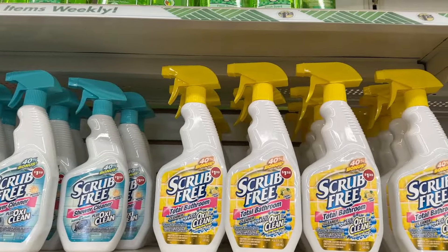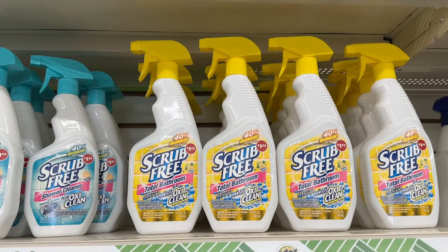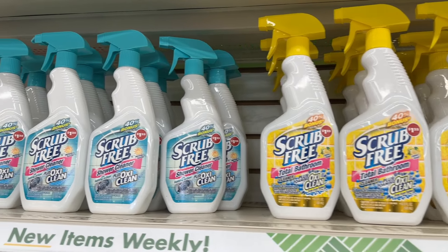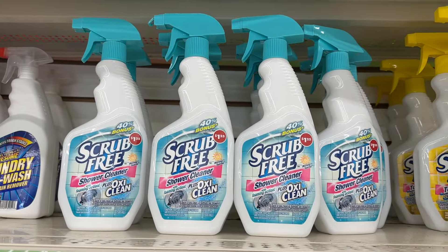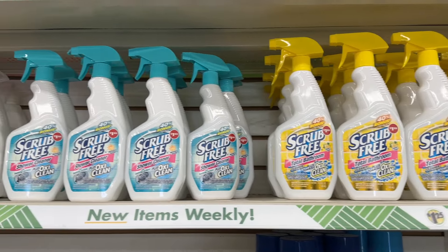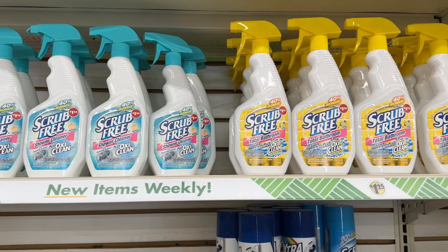Here's some more of these pre-scrubbed things with Hoxie — bathroom and shower one. Lemon and morning sunrise scent. I'm not sure if those are new. Maybe that blue one.